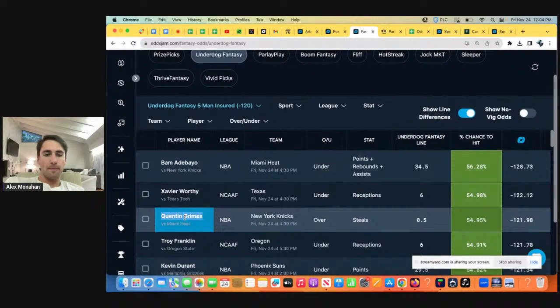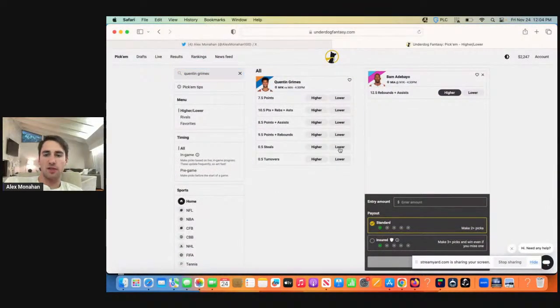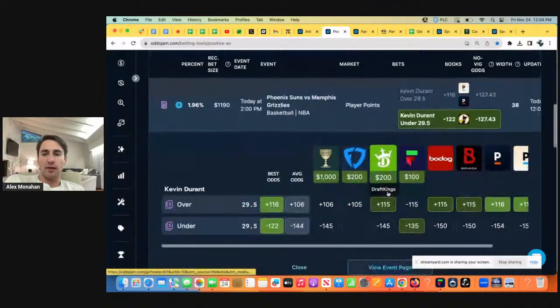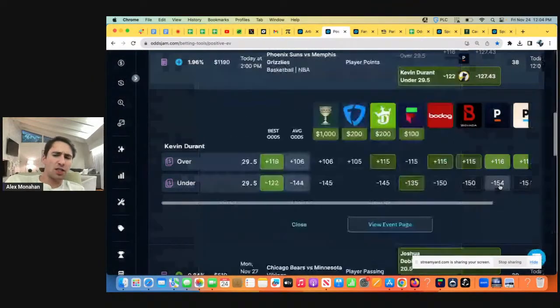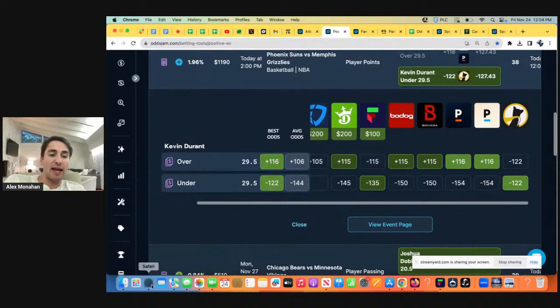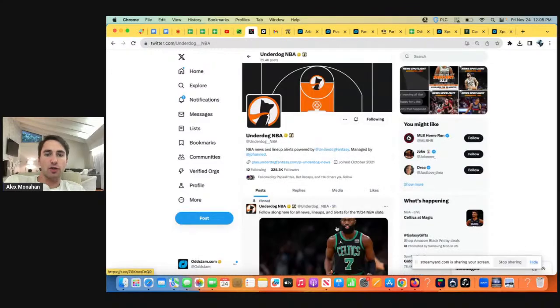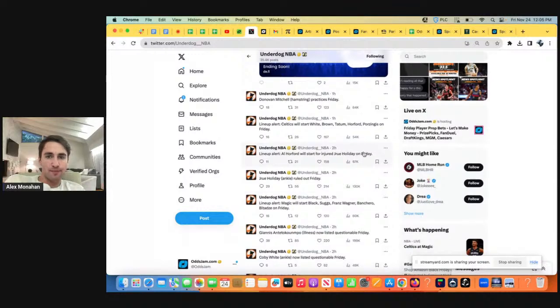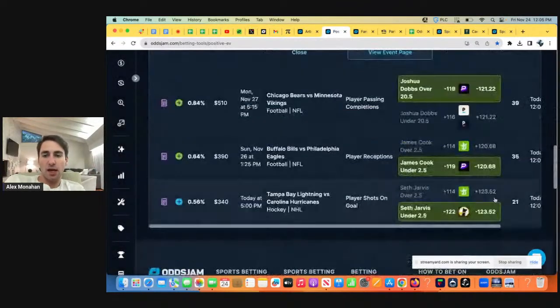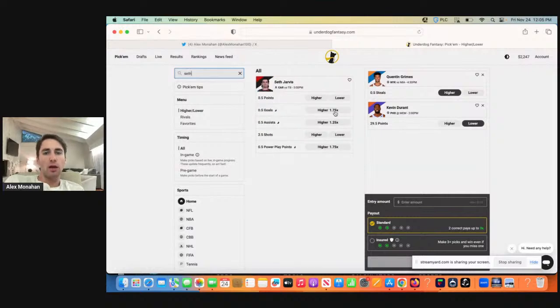We have enough to lock in an Underdog play. We want to take Quentin Grimes with a steal and Kevin Durant under 29.5 points. Lines have been ripping towards Durant going under — maybe Beal is playing, who knows what's moving around the market. We want to take Quentin Grimes to get a steal. We have Durant under — all the books have been heavily favored to go under. Pinnacle has ripped from minus 106 to minus 154. Maybe there's some injury news; Durant is probably expected to play fewer minutes. And we have Seth Jarvis under two and a half shots on goal. It doesn't matter what sport you're betting on — it's the same strategy.